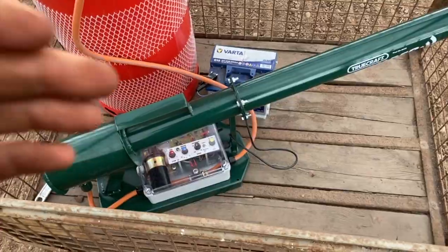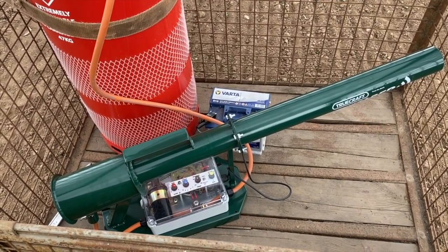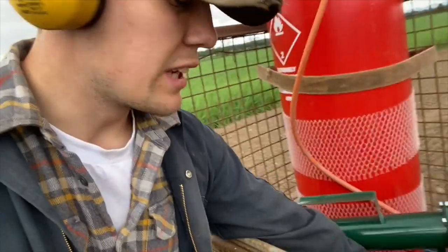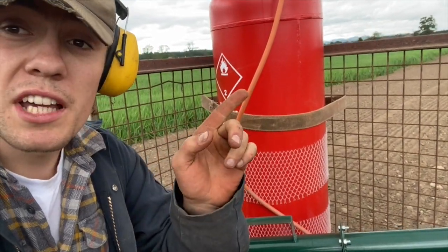Way more even than the last time. Test fire one. Test fire two. You'll hear it hissing - that's the hissing.